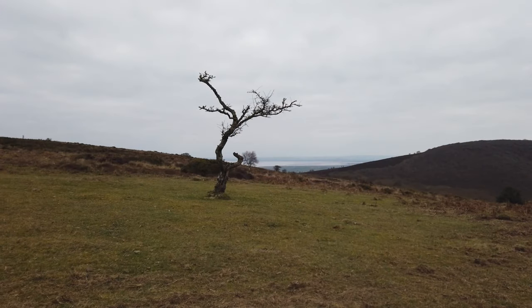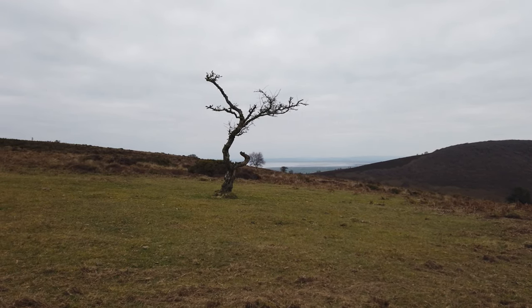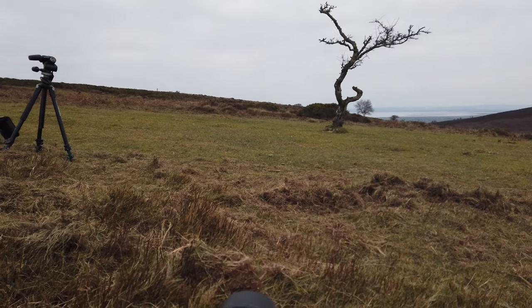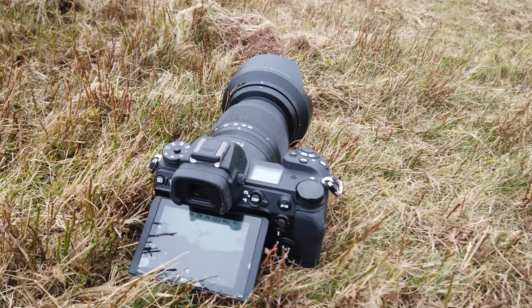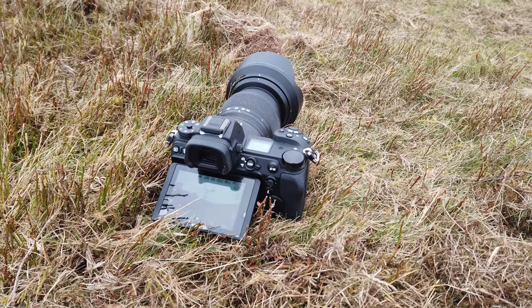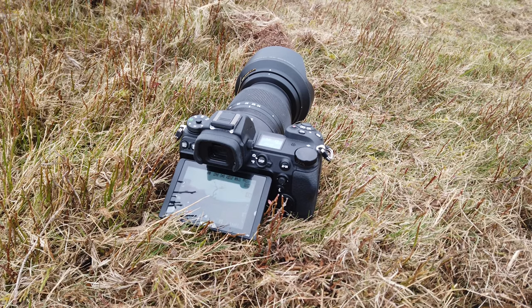I've found my first subject, which is a bit of a spindly old tree. So this tree caught my eye, but I'm struggling to get a composition. I've ended up opting to literally put the camera set straight on the floor — no tripod, straight on the floor. And then I'm using a function on this Z7II which I've not really used before, but actually in this circumstance it's working really well.